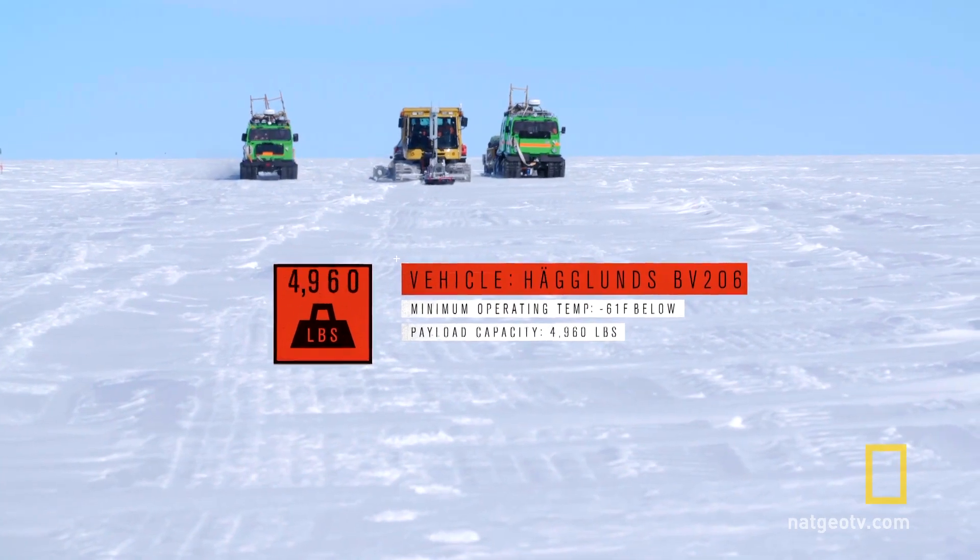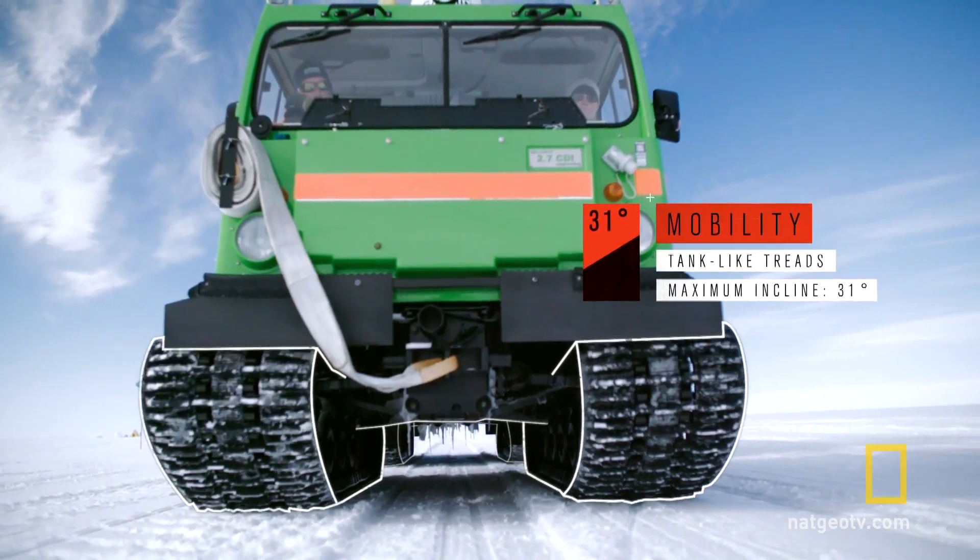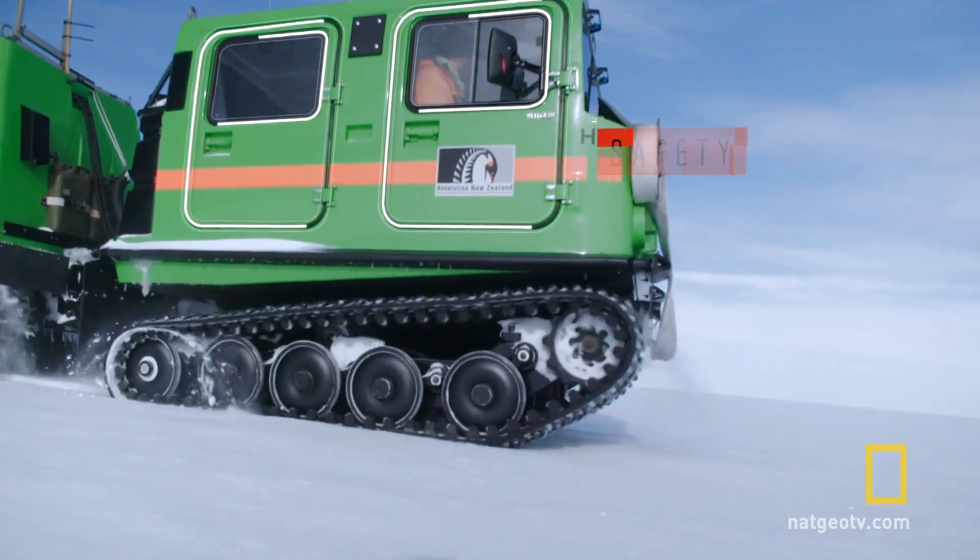These Haglins are pretty tough. They're tracked vehicles. They share similarities with tanks. They're really well suited for what we need them to do.